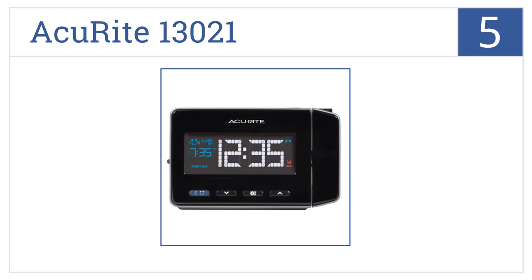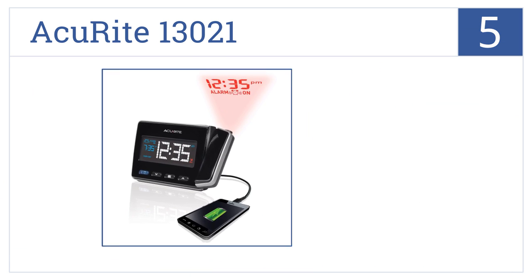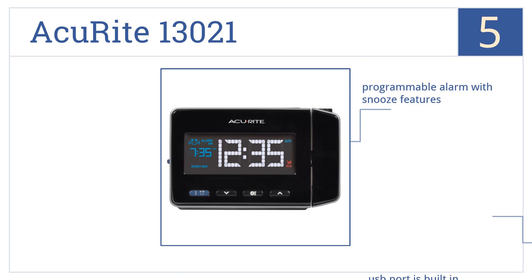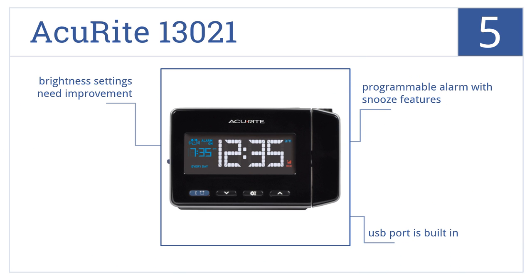Now for number 5. With its innovative ability to project the time onto your wall or ceiling, the AccuRite 13021 provides accuracy, clarity, and style in all directions. Its programmable alarm has snooze features and there's a USB port built-in, but the brightness settings need improvement.